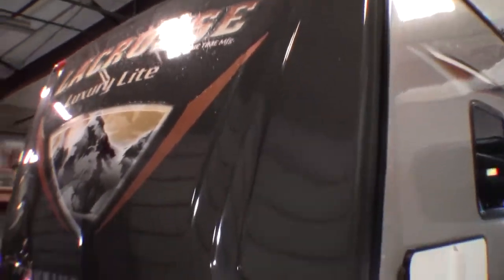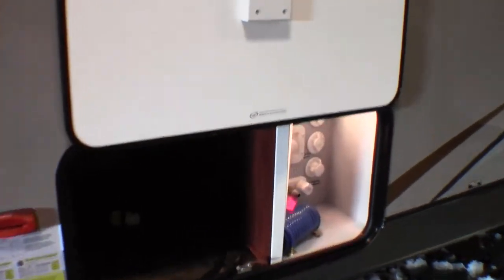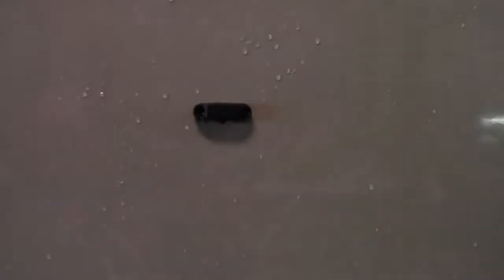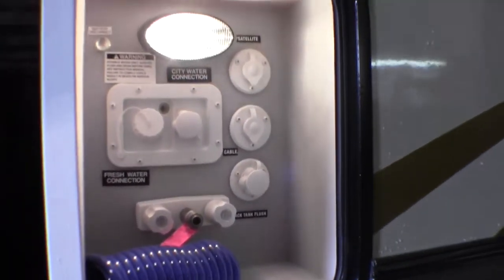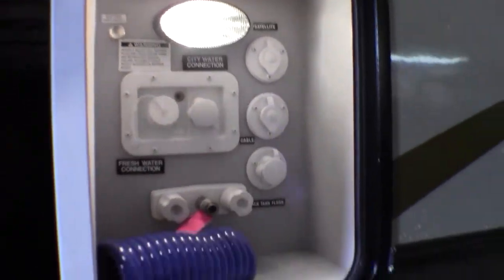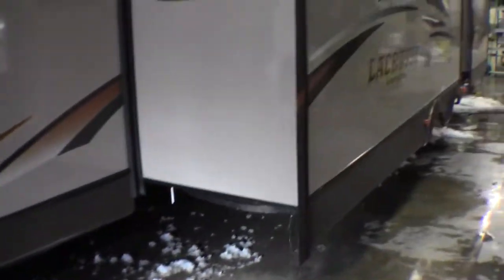With the Touring Edition it's got the nice beige exterior. It's got slam-latch baggage doors with the magnets that hold the doors up — a real nice feature. It's got a grill that goes on the back, which I'll show you where that goes in a minute. It's got an outside shower, black tank flush. All your hookups are right there. It's got power jacks, so you just push a button and the front jacks go down, push another button and the back jacks go down.